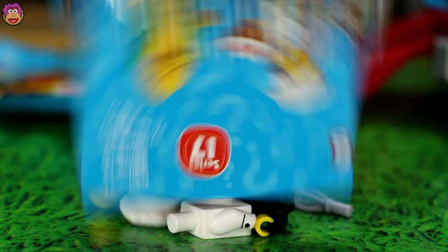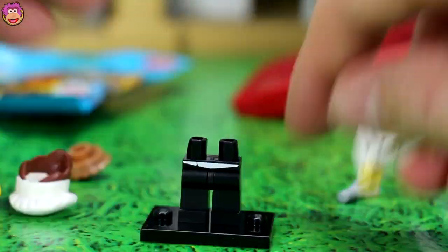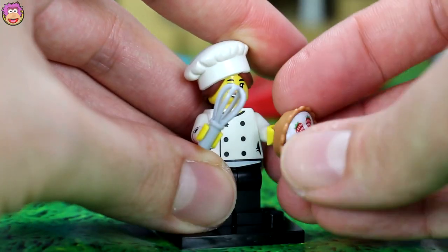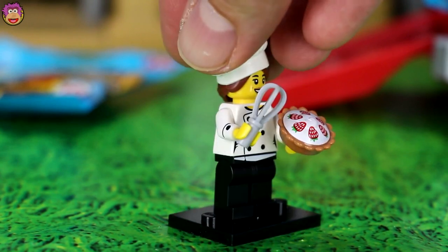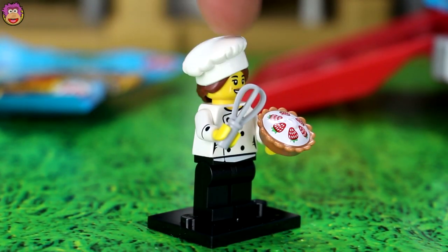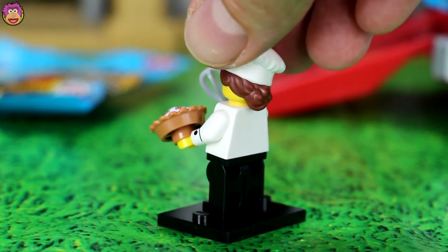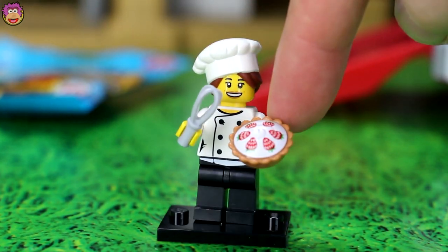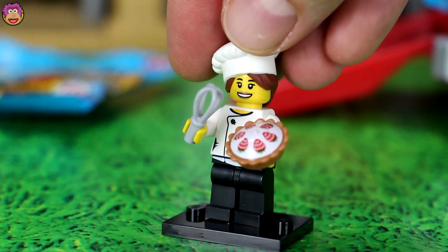Okay, now who do we have? Wow, it is, I think, the Pastry Chef. Let's stick her together. Now she's really cool. I love the strawberry pie she's holding — or strawberry tart, maybe it looks like. And then she's holding a whisk and got a cool chef's hat on. And her hair's in a bun just to stop her from falling into the food. And a cool chef's shirt. But she's really cool.